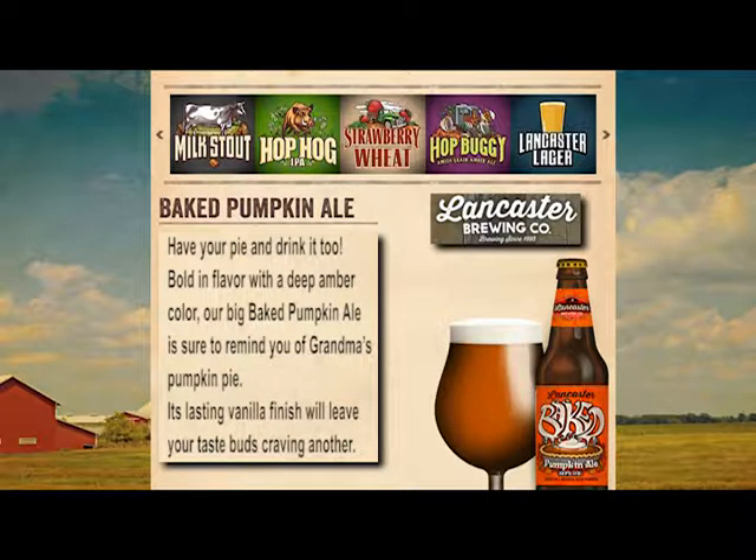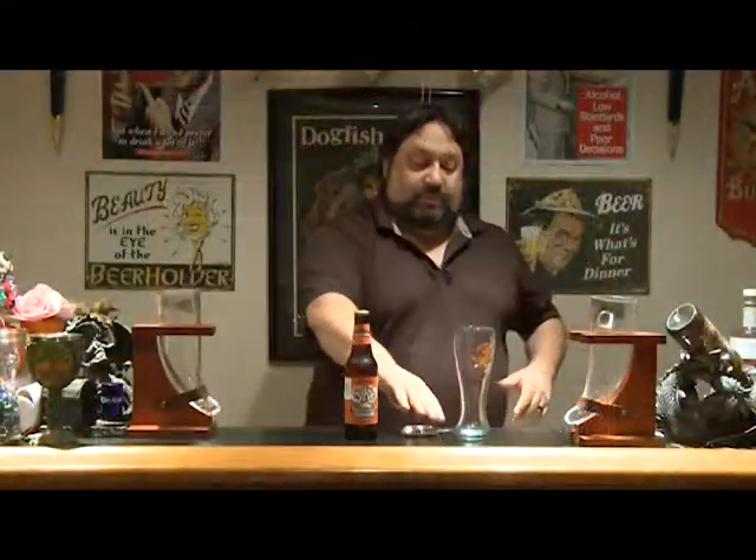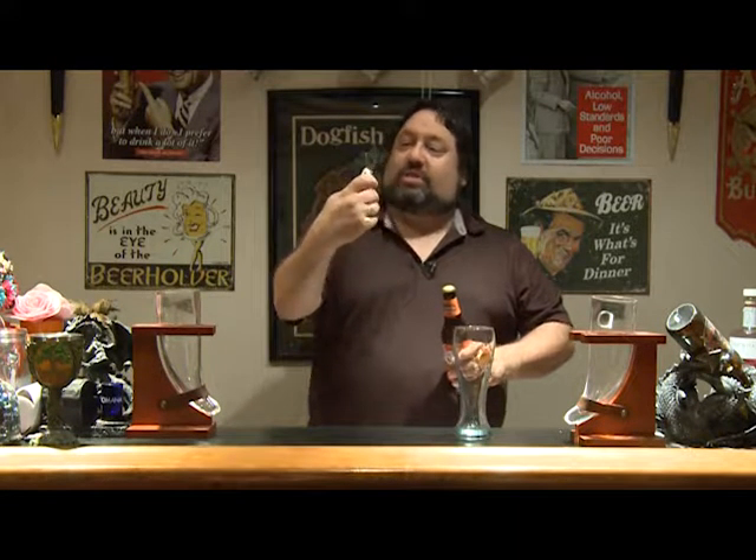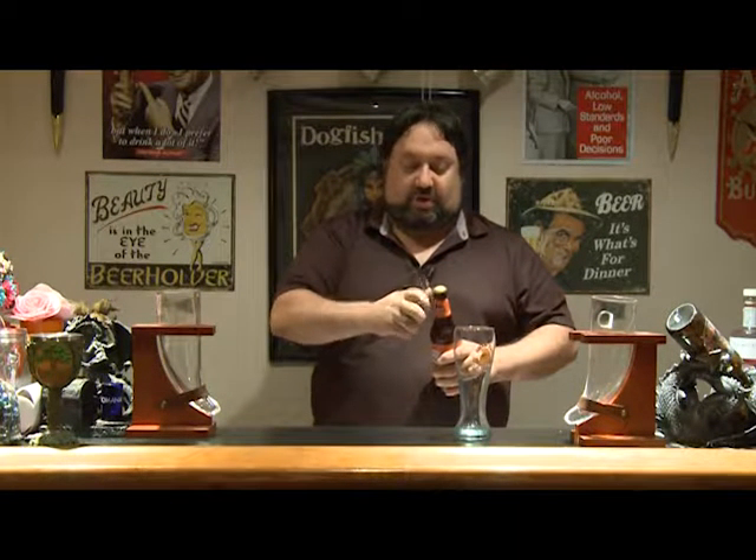This beer is only available from August till November, so get it while you can. I'll tell you right now, it's a really good beer. Without further ado, let's crack this bad boy open and see if it really does taste like pumpkin pie. I'll open it with my bottle opener — a gift from my favorite girl in the world, Kendra.